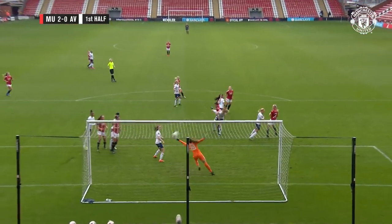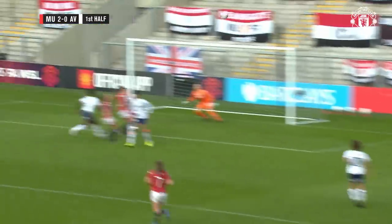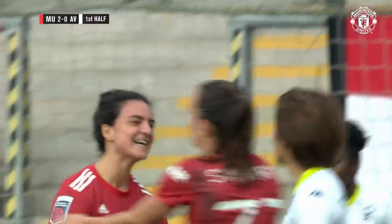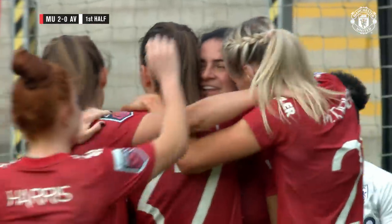A beautiful delivery from Lucy Staniforth there, put it on a plate for Jess Sigsworth. She still had to do the work on it — it's a fantastic header — but that's all in the delivery there. Great to see Lucy Staniforth back on the pitch, back doing what she does best, and an incredible header from Jess Sigsworth to make it 2-0 just before half-time.